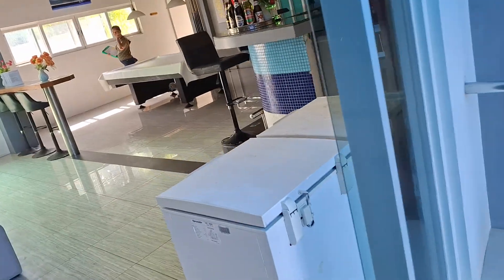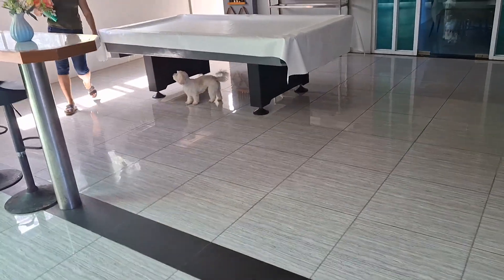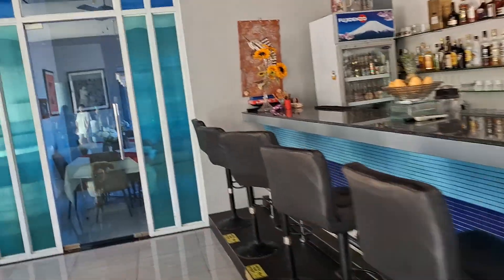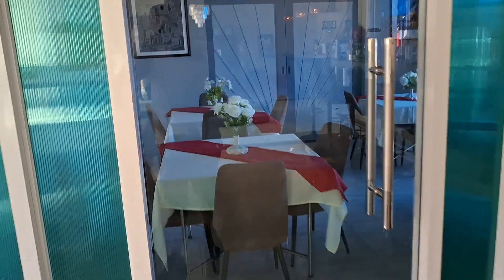Happy hour — here's the bar area. They got a bar and it looks like it's pretty well stocked.